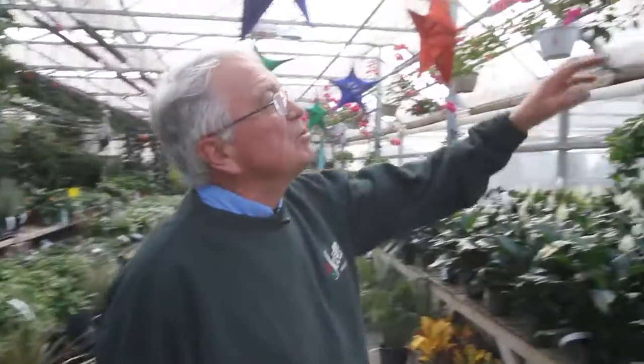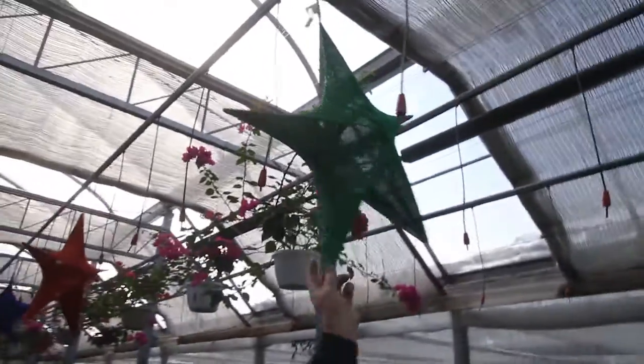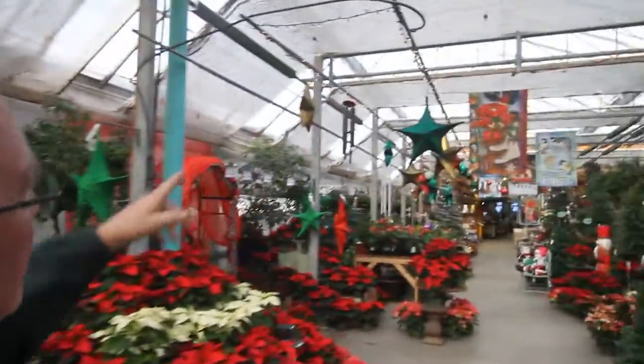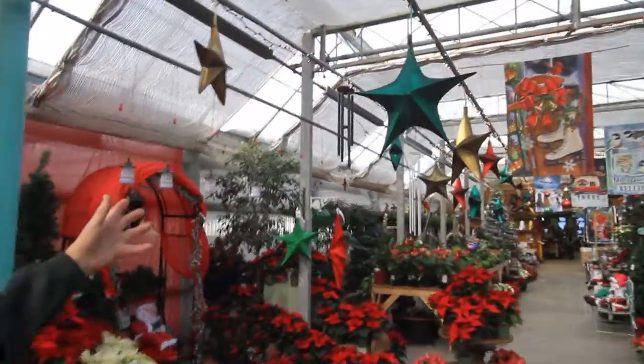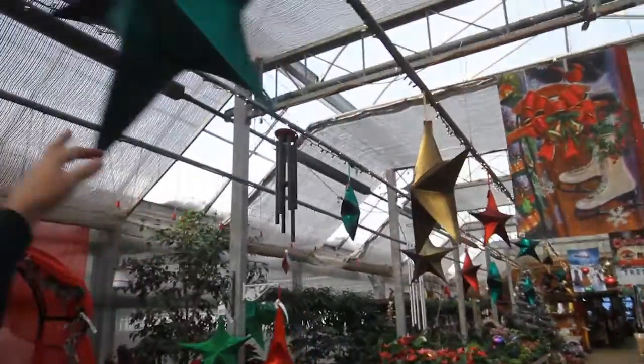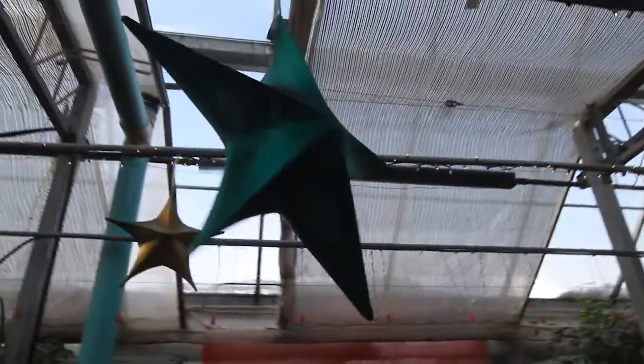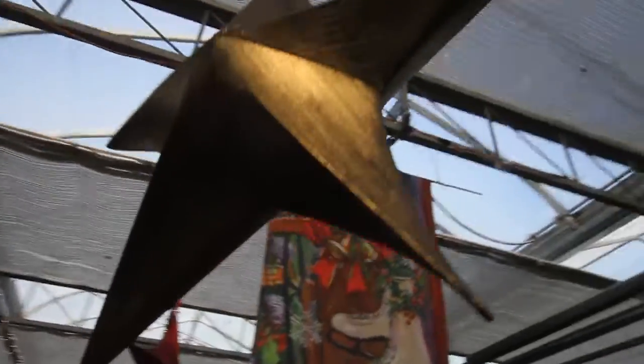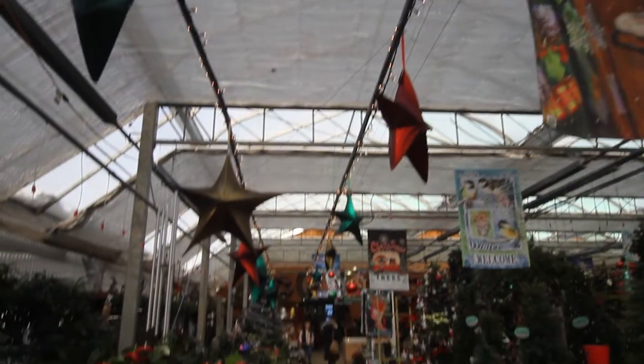A star is born — we've got green ones in different sizes, some metallic options too. This is the newer version: they collapse so you can put them away easily at the end of the season. They're really eye-catching, and if you find the right spot for them, they're a lot of fun.